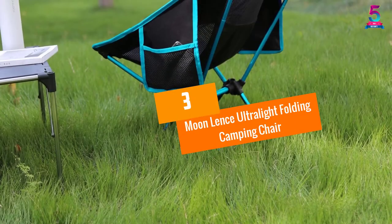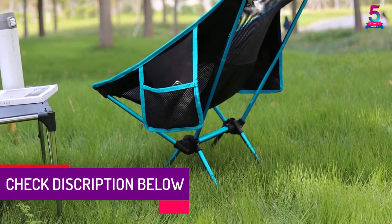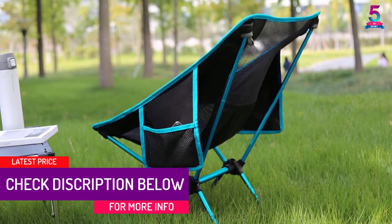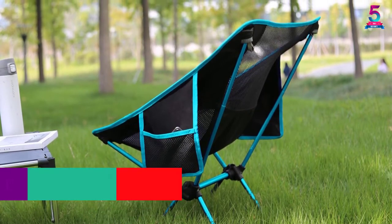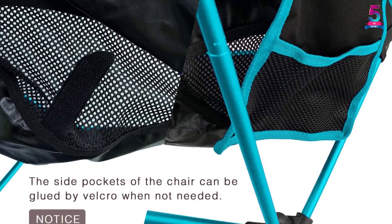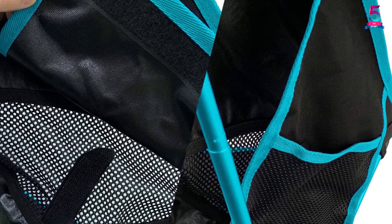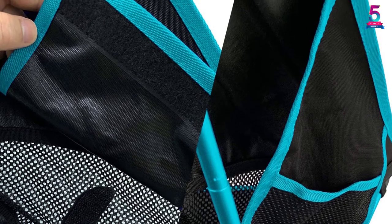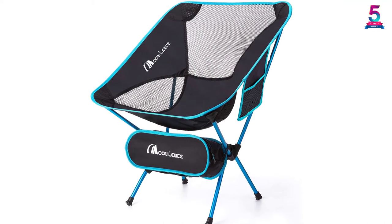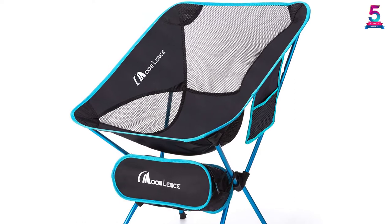At number 3: the Moonlance Ultralight Folding Camping Chair. Durable and highly comfortable, this camping chair is made from quality 1000D Oxford cloth that is sturdy enough to withstand rips. The frame is constructed from high-strength aluminum alloy, which makes it lightweight and stable at the same time. The combination of the frame and seat weighs a total of 2 pounds, yet it can hold a maximum of 242 pounds. As this is a portable chair, it is easy to set up and fold after use. There are also cup holders and a mesh back to add to your satisfaction while you sit back and relax.